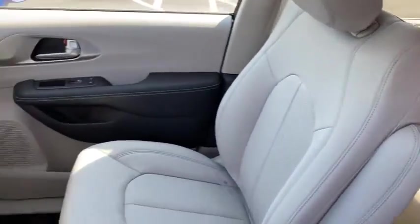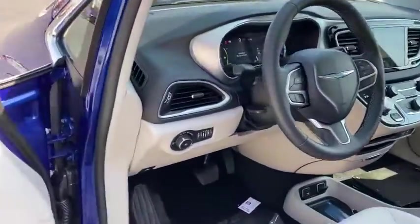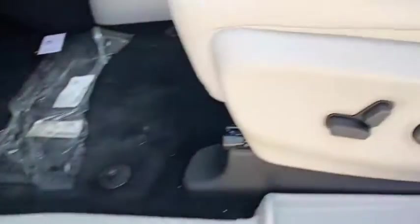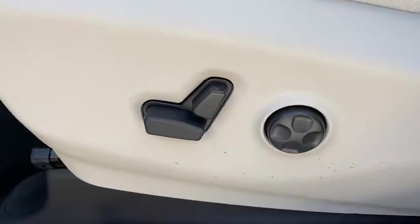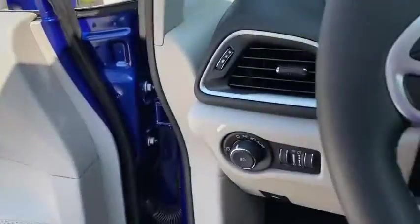Here are some of this vehicle's great options: third-row seat, remote engine start, backup camera, power liftgate, navigation system, keyless entry, leather-wrapped steering wheel, power steering, driver lumbar, adjustable steering wheel, front floor mat, ABS four-wheel.